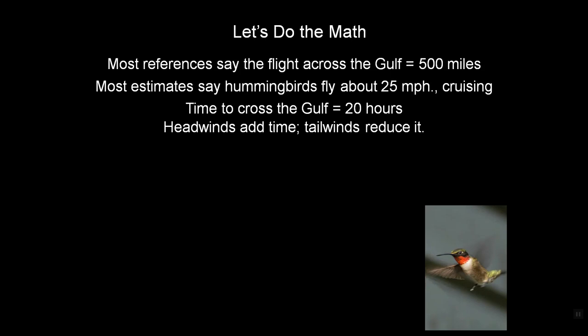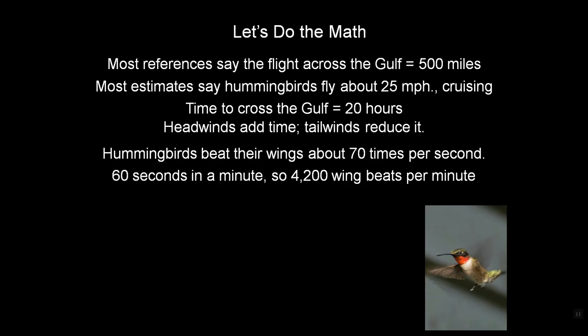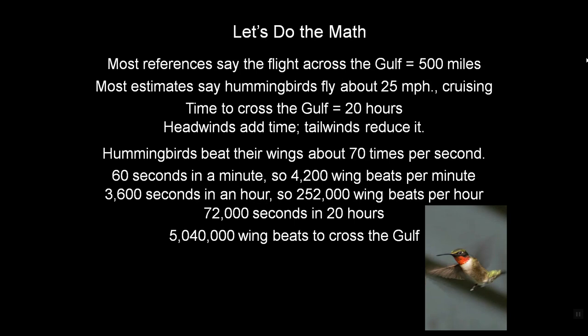That is if they don't have headwinds, which could add to that time, but tailwinds could reduce it. They beat their wings about 70 times per second — 60 seconds in a minute makes 4,200 wing beats per minute. With 3,600 seconds in an hour, that's 252,000 wing beats per hour, and over 20 hours, 5,040,000 wing beats to cross the Gulf.